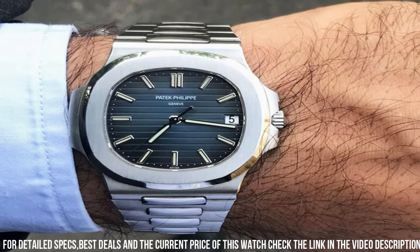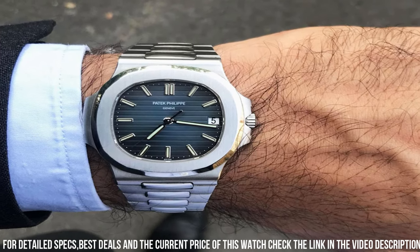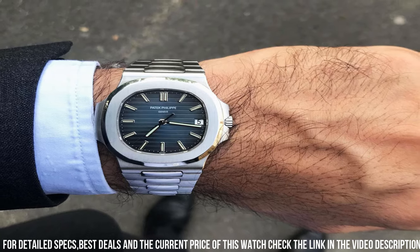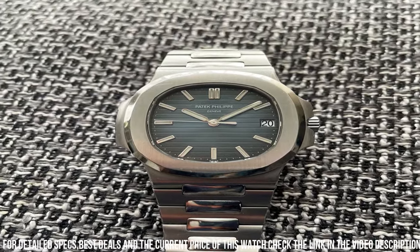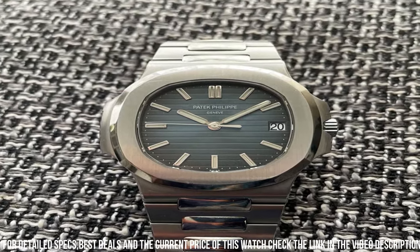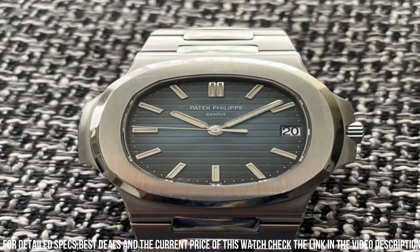The integrated stainless steel bracelet with a fold-over clasp exudes elegance and comfort. With its water resistance of up to 120 meters, the Patek Philippe Nautilus Ref. 5711/1A is a versatile timepiece suitable for both formal and casual occasions, making it a coveted choice among watch enthusiasts and collectors.